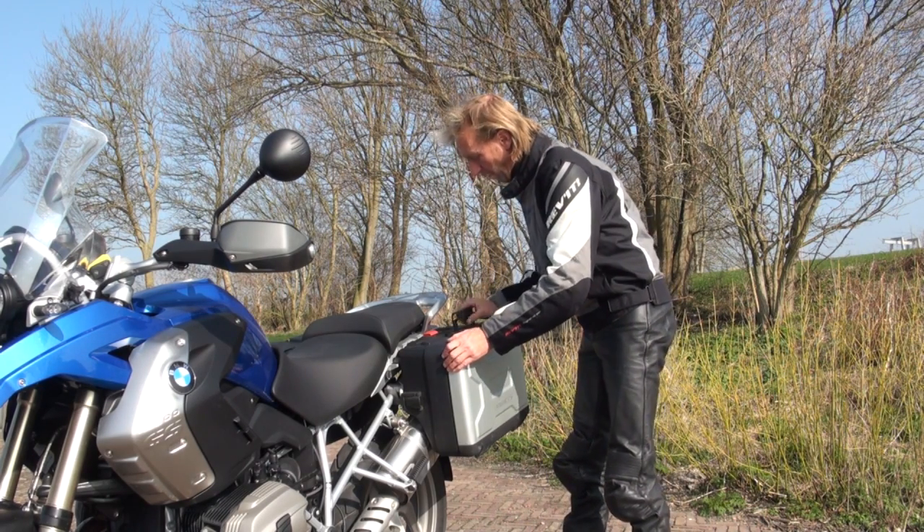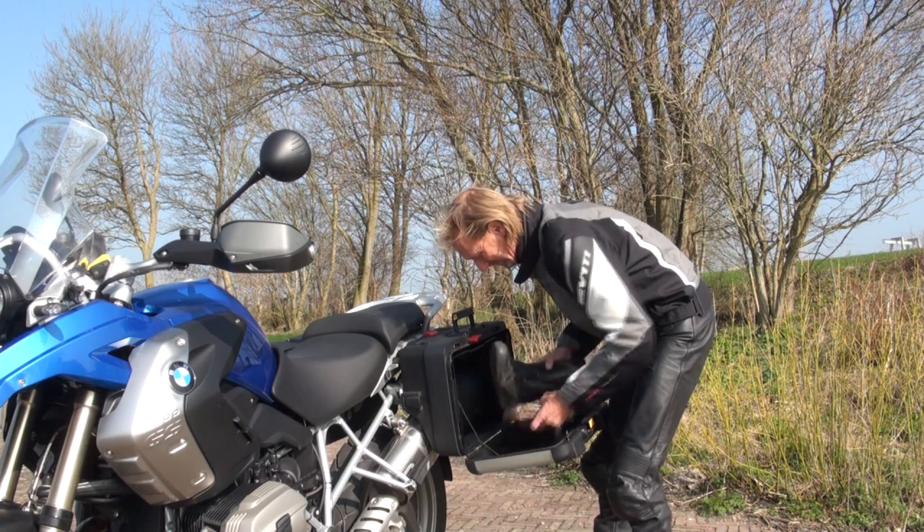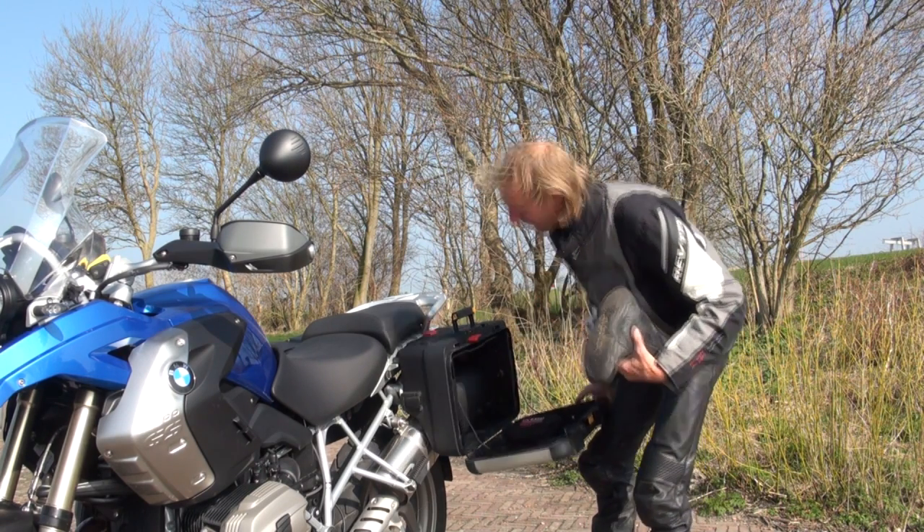En nu moet je opletten, dit is ook ongelooflijk slim. Au! Dat mag ik niet hebben de... Godver man.